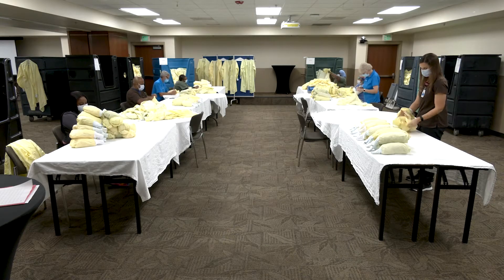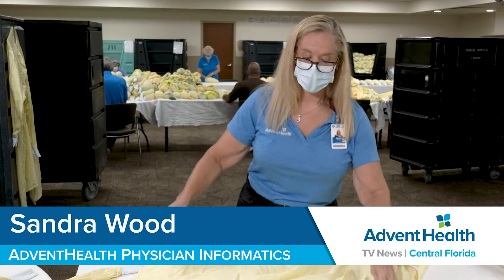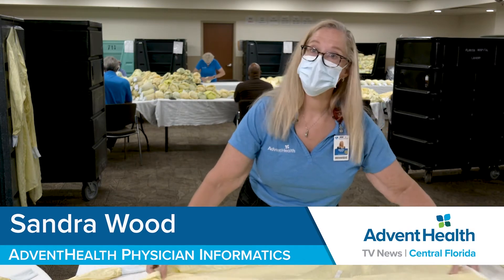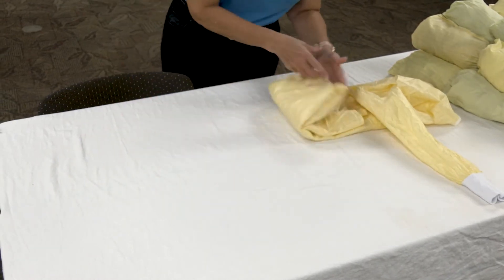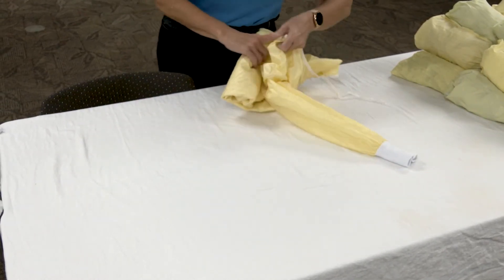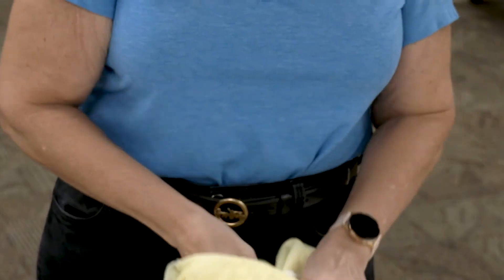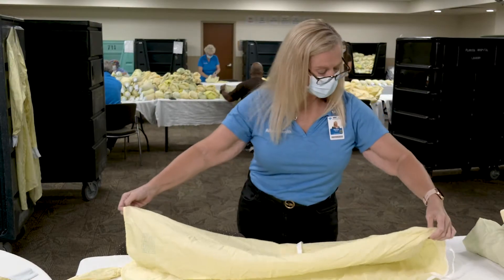Our team was part of the group that put this process together. We determined there was a big need for supporting our laundry facility, which was totally overwhelmed. I come in with my family and we fold gowns for a couple of hours, then go on with our Sunday. It's pretty easy — a couple of folds and a roll and you're done. You get into a pretty good routine folding them and the time goes pretty quick, and you know each gown helps.